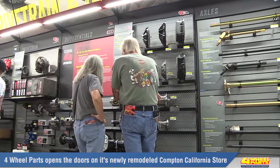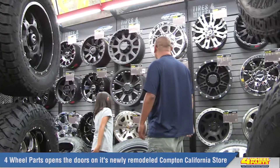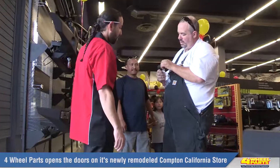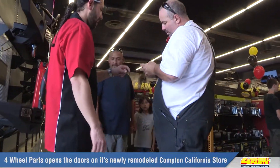At Four Wheel Parts, we put our customers first in everything we do, and the Four Wheel Parts Compton, California store makes this abundantly clear. We invite you to come see for yourselves.